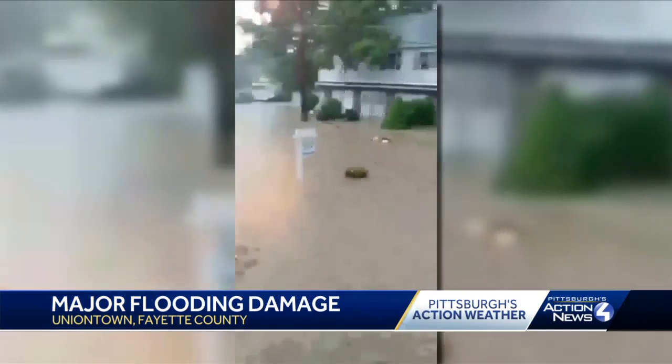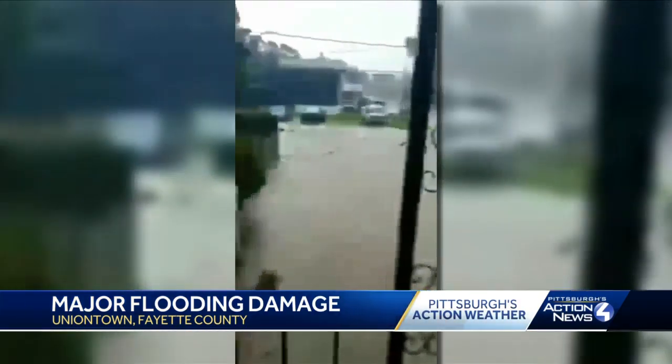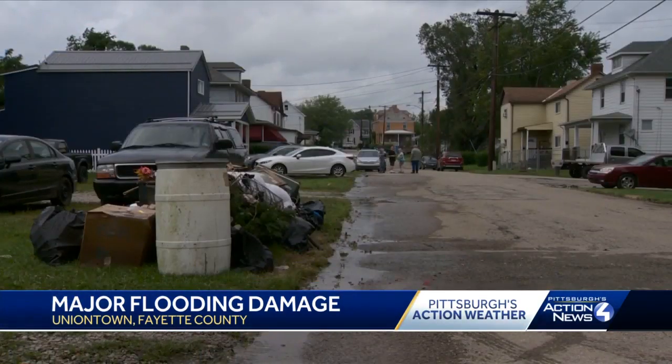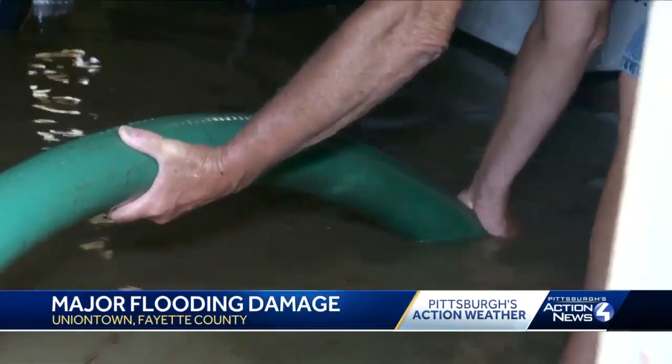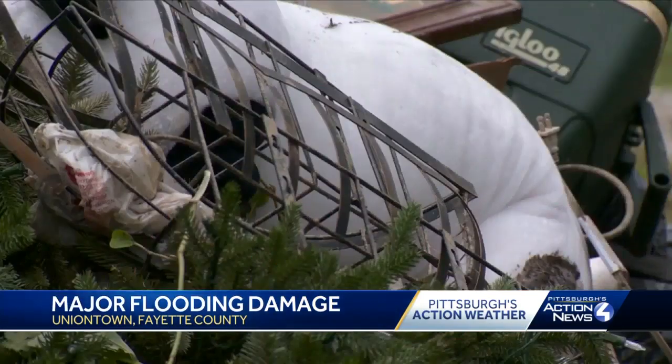Cell phone video of Miller Avenue shows it underwater. This neighborhood was hit hard by flash flooding Sunday night, with neighbors left pumping out basements and cleaning out mud and debris.